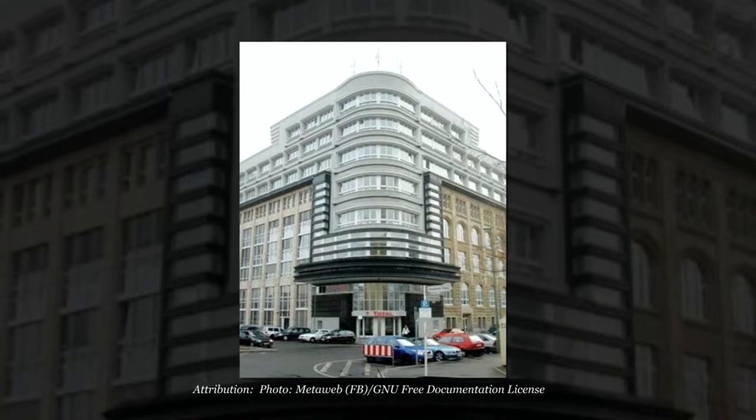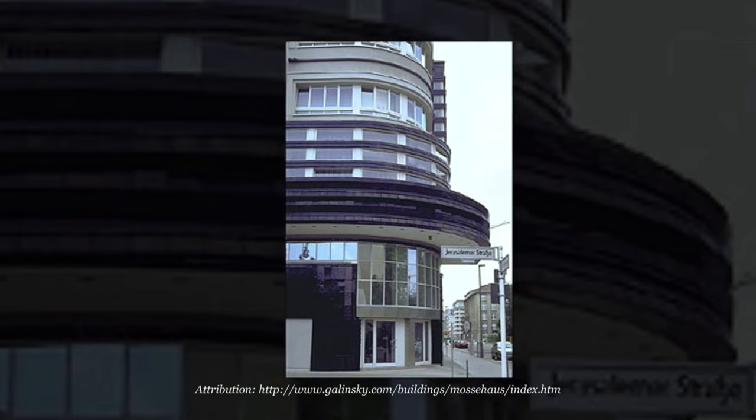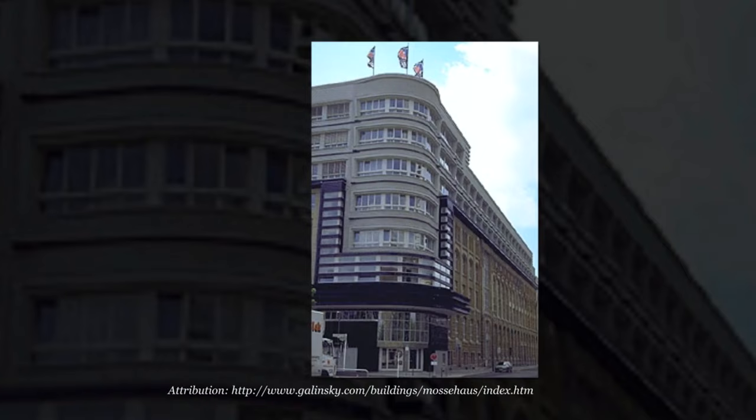The new curved corner gives the building an aerodynamic feeling, helping the building to seem elongated in perspective. The use of strips and sculpted elements in the fenestration gave it a dynamic, futuristic form. It was one of the first examples of a streamlined building, and hence a great influence on the streamlined modern style.